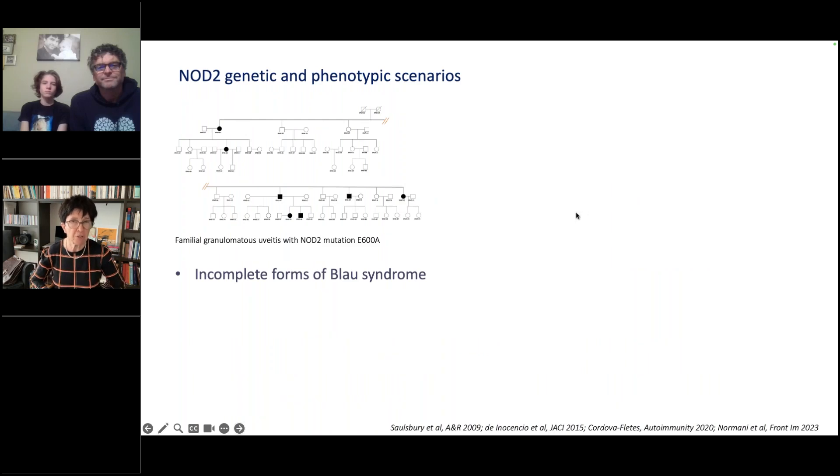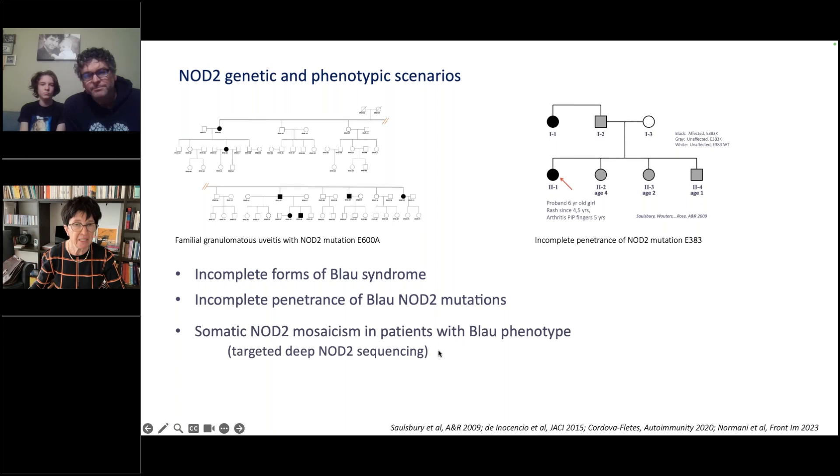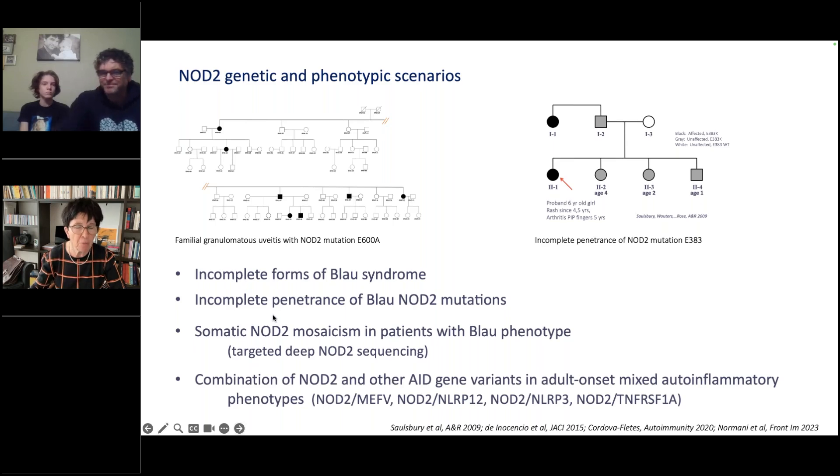Incomplete forms of Blau do exist. The E608 mutation was the first NOD2 mutation found in a family with seven members having isolated granulomatous uveitis. Incomplete penetrance of Blau NOD2 mutations has been demonstrated — for example, in a family with two affected members and four unaffected carriers. Brain somatic NOD2 mosaicism and gonosomal NOD2 mutations have also been found in patients with a typical Blau phenotype, demonstrated by Huan or Asteig using targeted deep NOD2 sequencing. More recently, combinations of likely pathogenic NOD2 variants and other autoinflammatory disease genes were reported in patients with adult-onset mixed auto-inflammatory phenotypes.